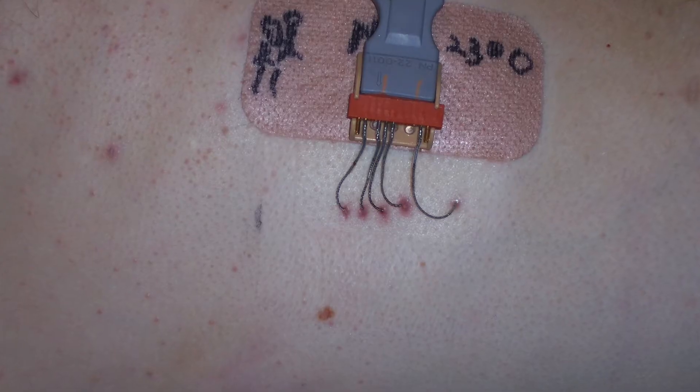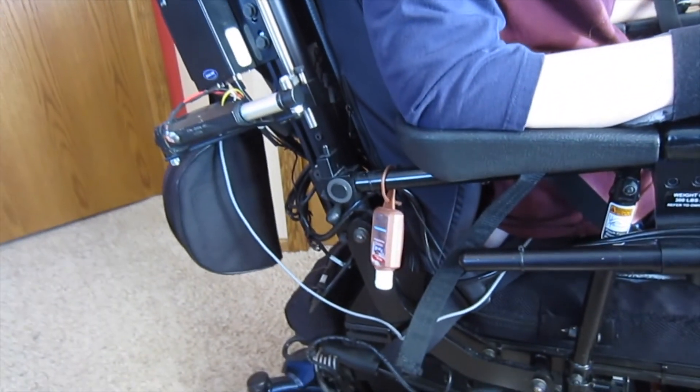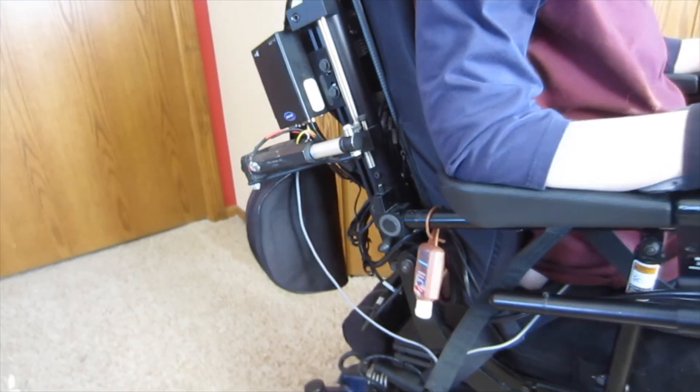But over the decades technology has changed and there are more options now. In late 2010 I got something called a diaphragmatic pacing system. I have two wires on each side of my diaphragm and a fifth ground wire, and they come out to a port on the right side of my chest that then plugs into a machine that goes behind me. Every four seconds I get an electrical pulse so that my diaphragm contracts and I breathe.